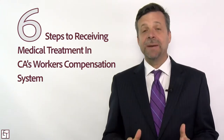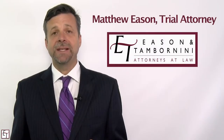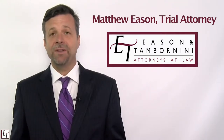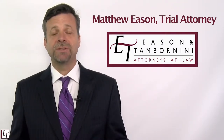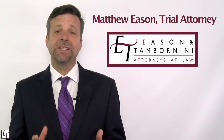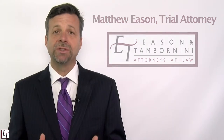In this video I'm going to give you six steps to make sure you receive the medical treatment you need in the California Workers' Compensation System. My name is Matt Eason. I'm an attorney and I've been representing injured employees for the last 25 years. My office regularly represents employees, never employers. And in this video I want to give you six basic steps in the process to make sure that you can get the treatment that you deserve.